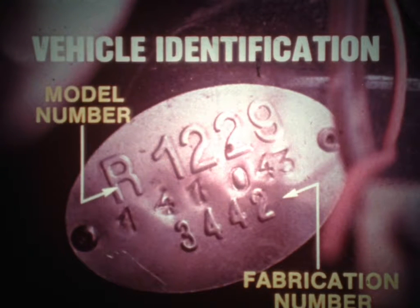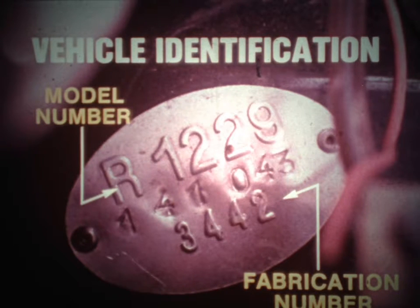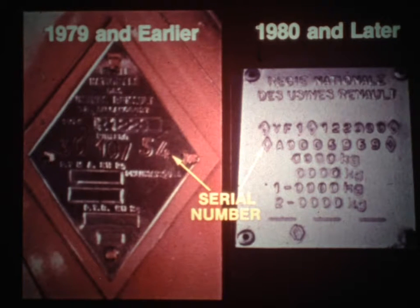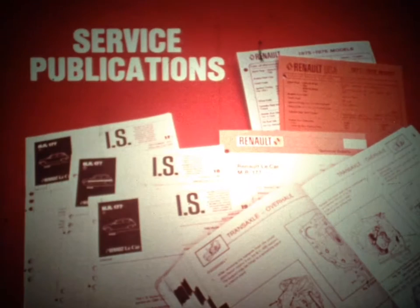Accurate vehicle identification is necessary for selecting the correct service publication and the proper replacement parts. The oval plate located on the right side inner fender panel in the engine compartment is the main source for vehicle identification. It lists the model number, fabrication number, country code, and equipment code. Another important identification plate is located near the oval plate; depending on the model year, it is either diamond-shaped or rectangular, and lists the model number and serial number. These numbers are also displayed elsewhere, such as on the dashboard and driver's footposts.